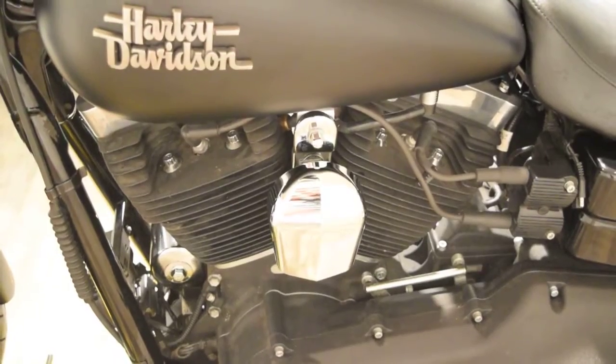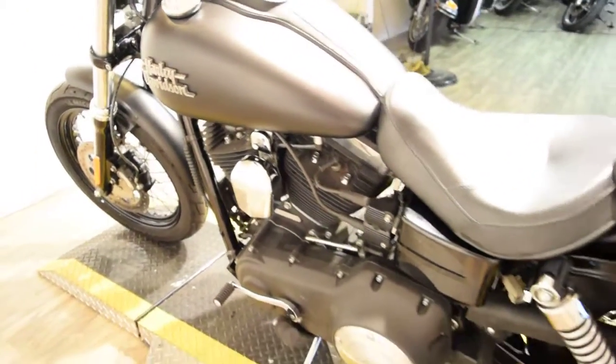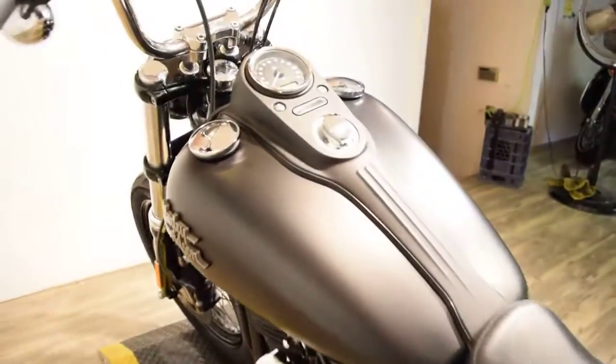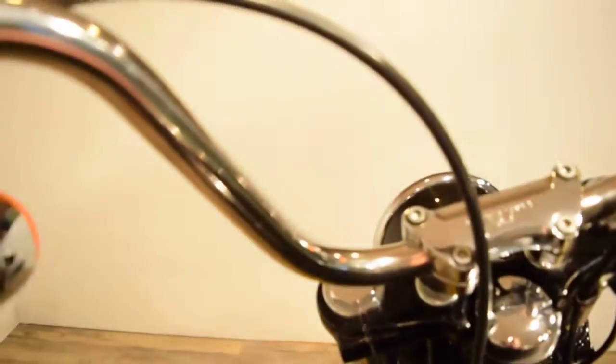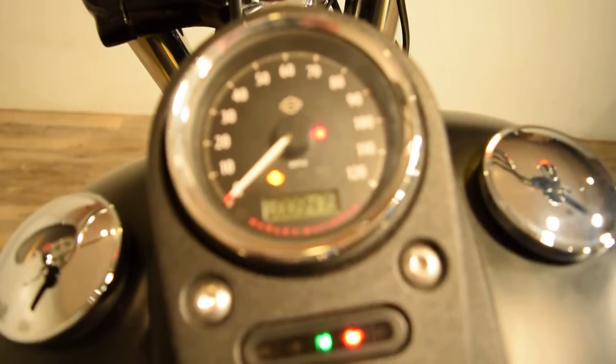Our number here is 847-526-0500, but for this bike I'd suggest you come in person. Our address is 315 North Rand Road in Wauconda, Illinois.